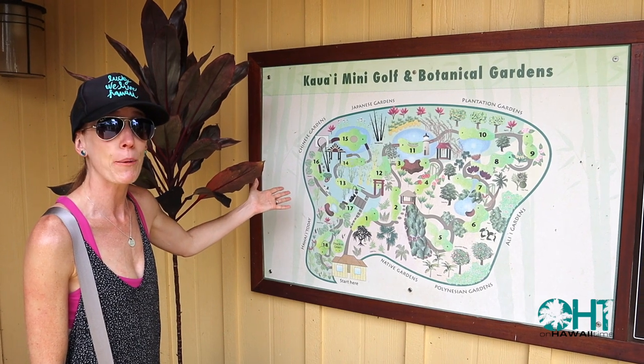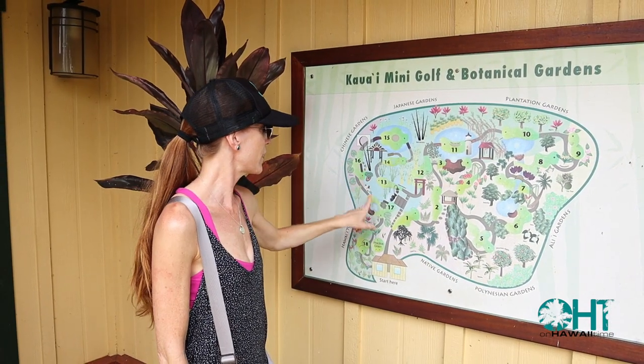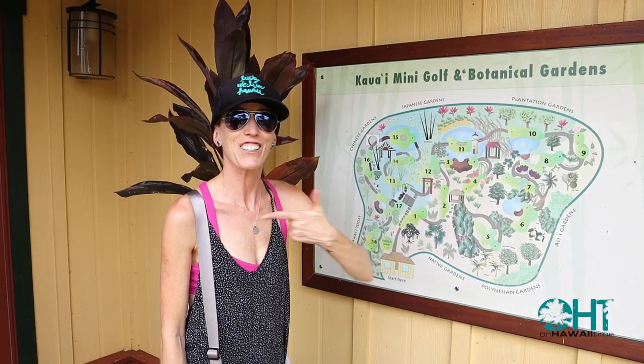Here's a map of the mini golf and the botanical garden that we're going to go to today. We're going to start here and make our way through 18 holes. Let's go do it.